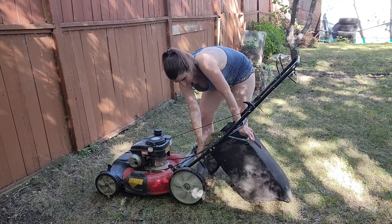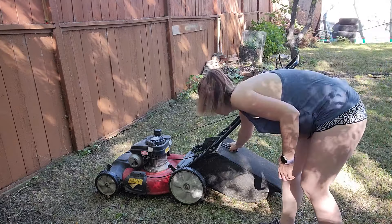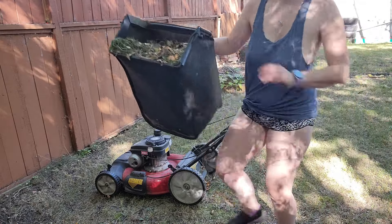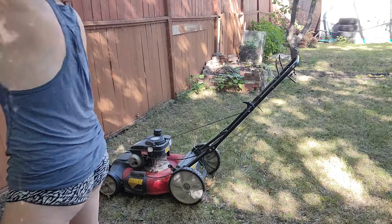All the grass and leaves that I collected I just dumped into my compost pile — took off the bag and threw it straight in. And that's really it.